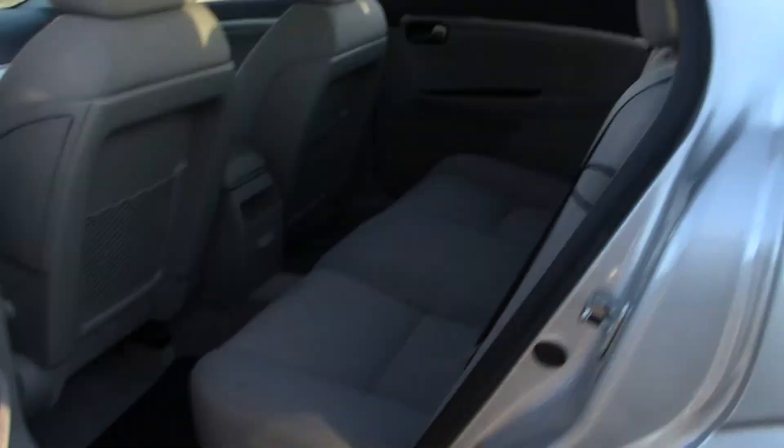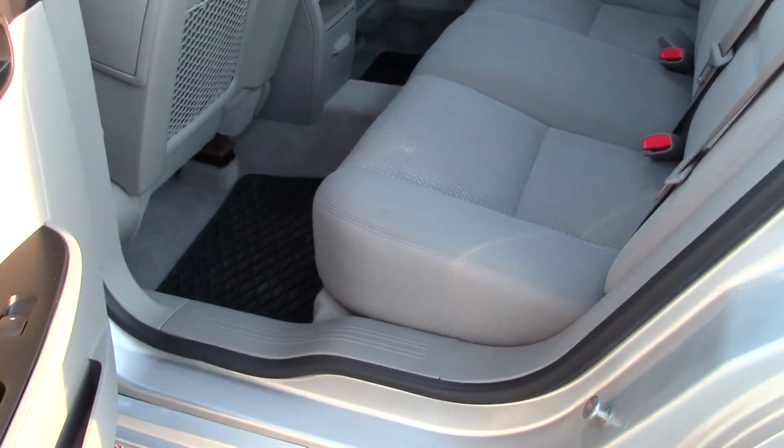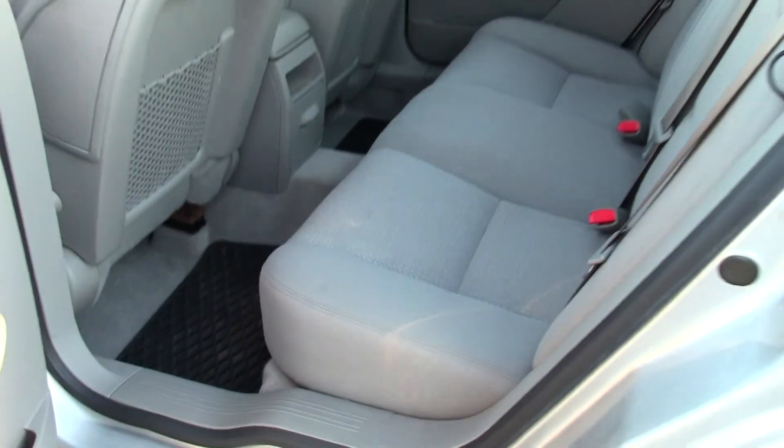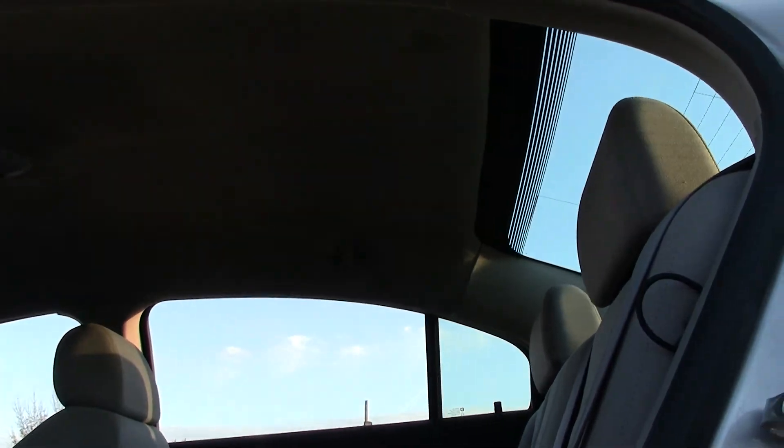I'll show you the back seat — very nice legroom. For a mid-size sedan, that's really good legroom, especially when you consider that this is one of the wider seats that you get in the back seat for a mid-size sedan.